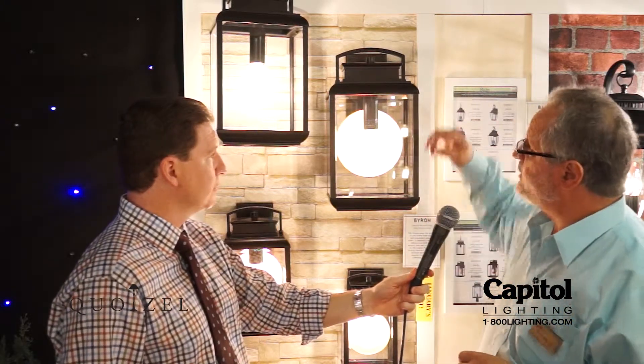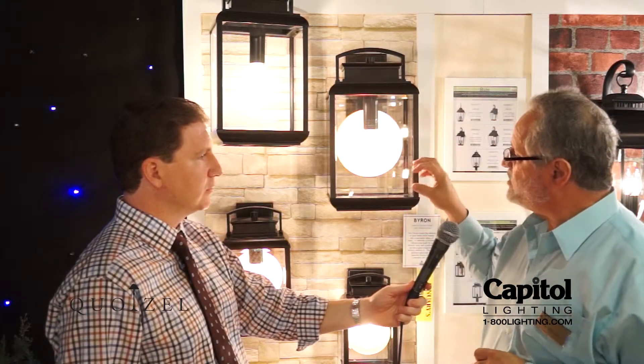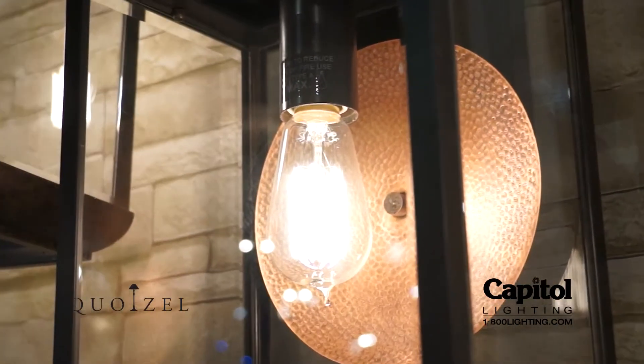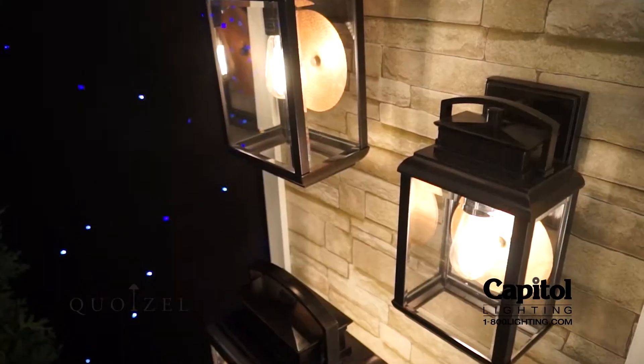The Byron collection really puts together the old coach lantern look, and you see great detail here on the handle on the top. But what's nice is the infusion of using this hammered copper reflector in the back, which is very traditional but also very trendy as far as bronze, and using that with copper, which is coming more into the design field.